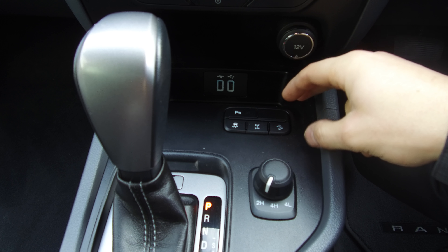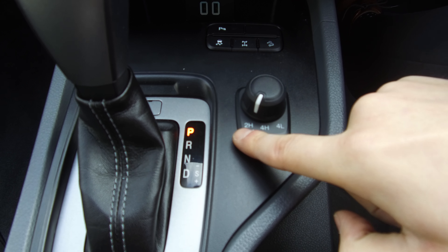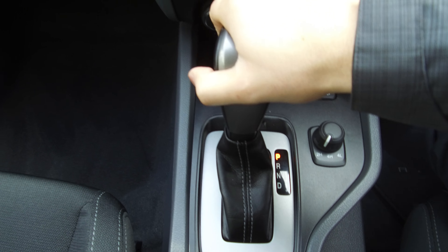We also have rear diff lock if we do get really stuck, hill descent control for going down uneven surfaces on an angle, and shift on the fly four-wheel drive — so we can change between two high and four high up to 60 kilometres an hour, and we do have to stop to engage four low. Six speed automatic with sequential selection mode.